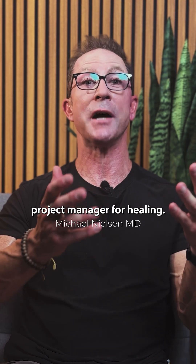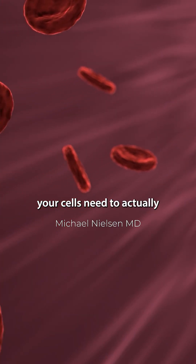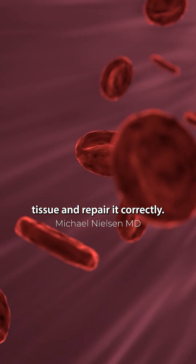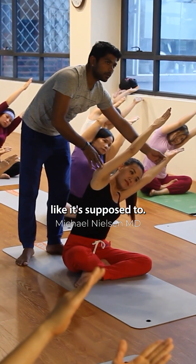TB-500 is like the project manager for healing. It regulates actin polymerization, which just means it organizes the scaffolding your cells need to actually move into the wound and lay down new tissue and repair it correctly. The result: less scar tissue, stronger collagen, and a joint that now actually bends and stretches like it's supposed to.